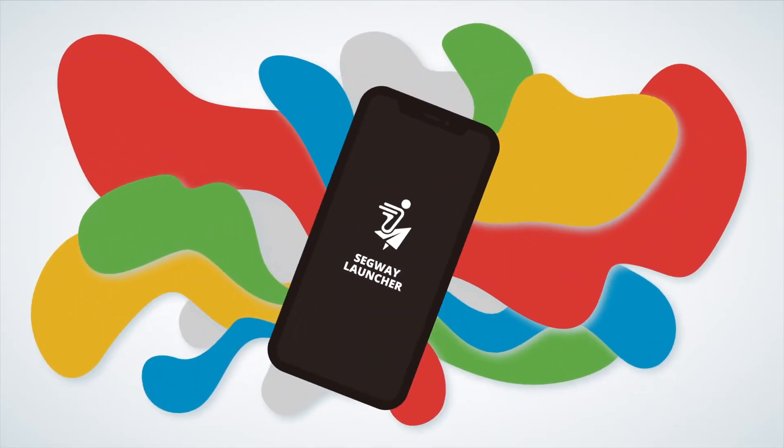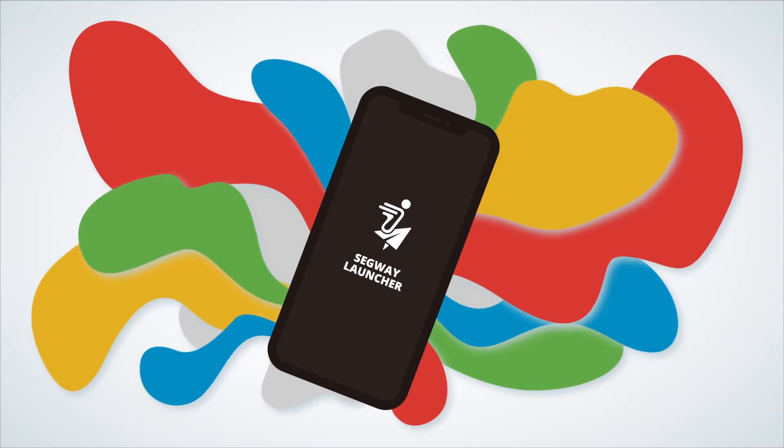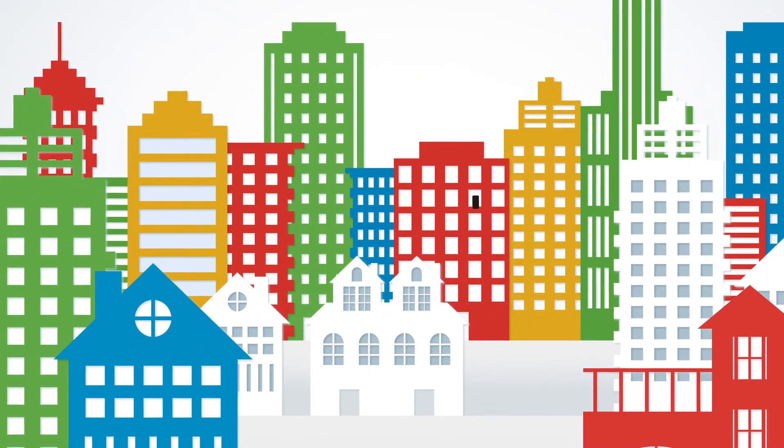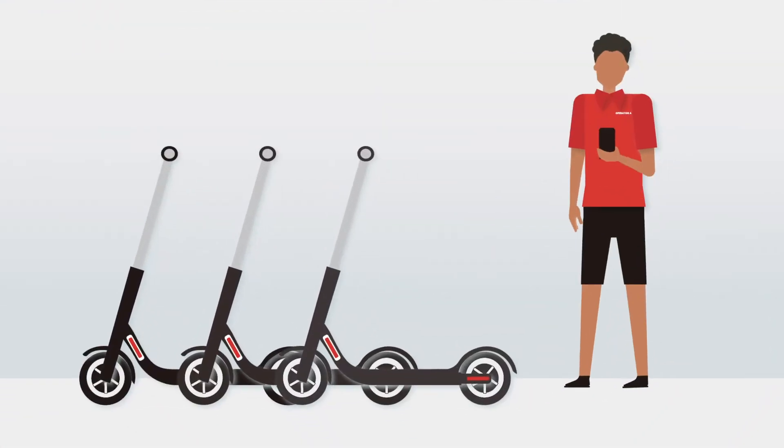The Segway Launcher app from Segway Discovery is changing everything. Segway Launcher is an easy-to-use mobile application designed to make starting and operating your scooter-sharing business simpler than ever.